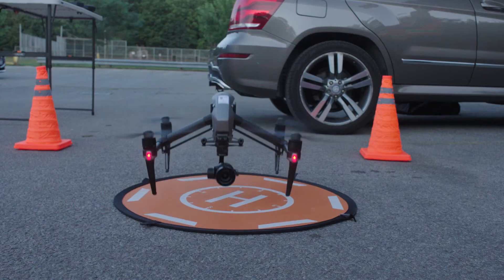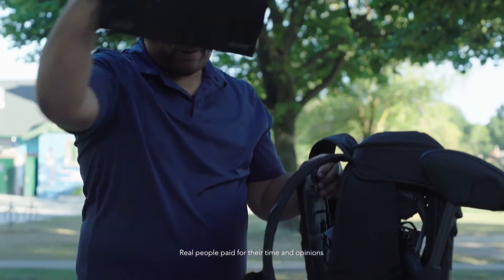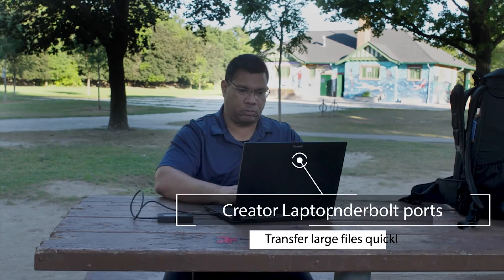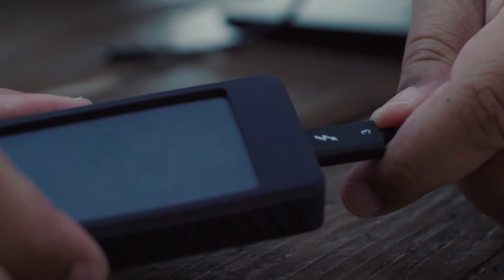The first thing that I do when I land is I take out the SD card and I back that up, because you need to have multiple copies of this data in case anything happens. This Thunderbolt-enabled laptop allows me to do that easily because it's super fast. It immediately goes on to a Thunderbolt SSD drive in the field.